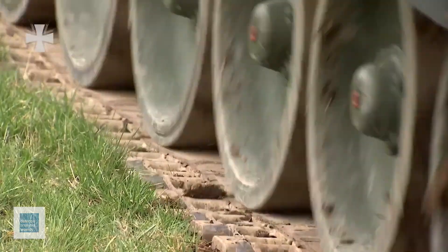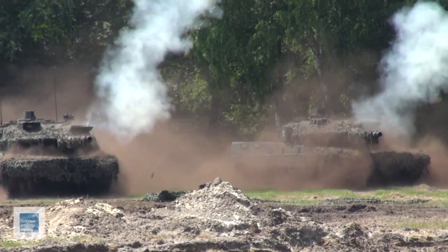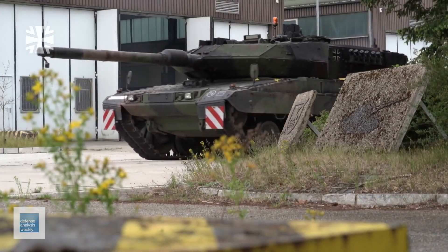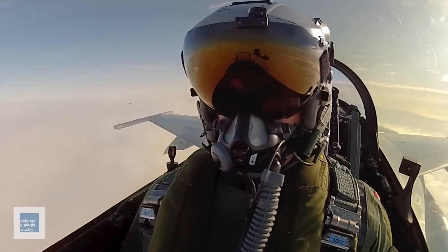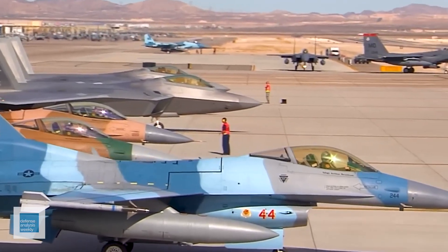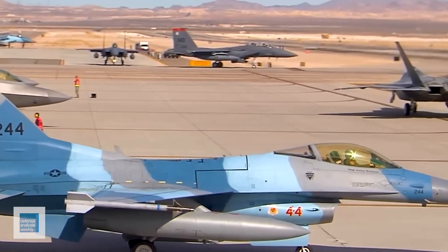Considering all the factors at play, it becomes evident that the German Leopard 2 is the wiser choice for Ukraine. In fact, due to its availability, Leopard 2s have already entered service ahead of the Abrams, courtesy of Poland and Canada.